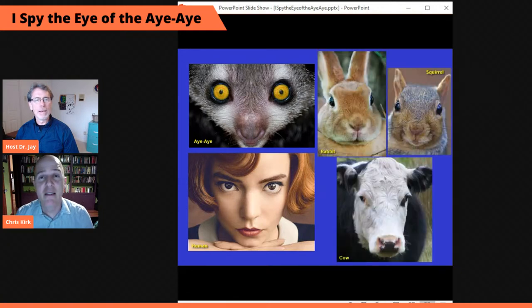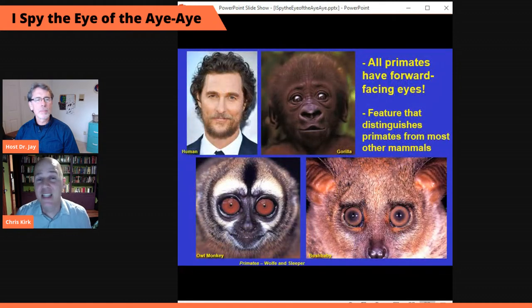Here's an image of an aye-aye on the top and a typical human at the bottom. When you look into the face of a primate — aye-aye, human, or otherwise — they've got fundamentally similar and really unusual features of their visual systems. Let me give you a hint by showing you a few other non-primate mammals: a bunny rabbit, a squirrel, and a cow.